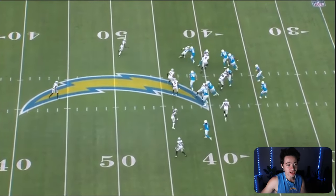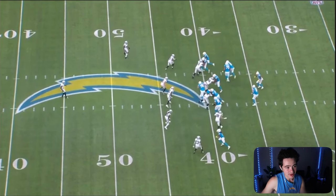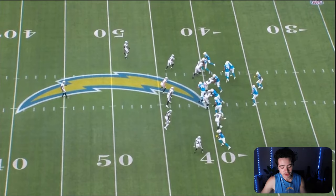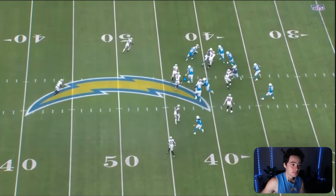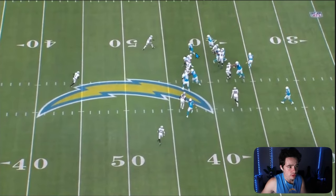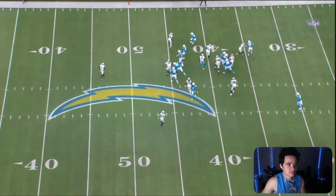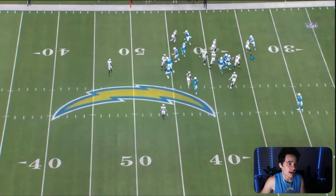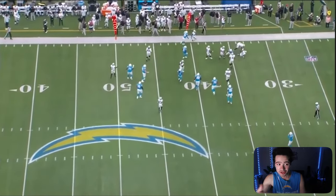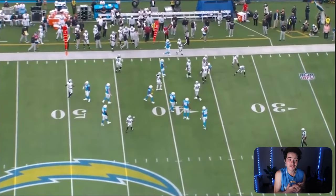Let me check out this linebacker — Will Clapp goes from a double team on Jerry Tillery, doesn't even touch him, then goes to the second level and doesn't pick up either Divine Diablo or linebacker number 41. I mean, this is bad blocking, but also the Raiders are playing fast and physical. This is good defense — but also the Chargers offensive line and their blockers, they need to do better.